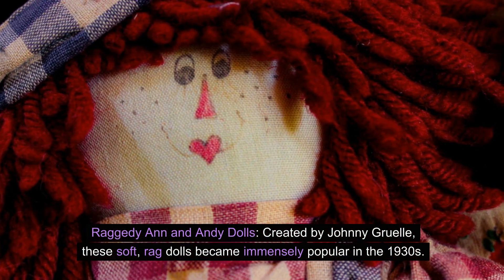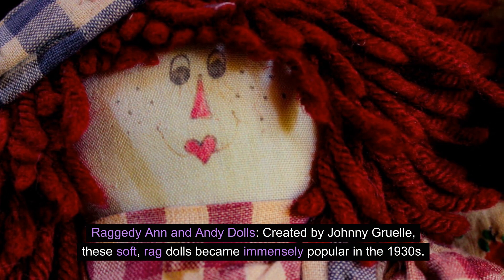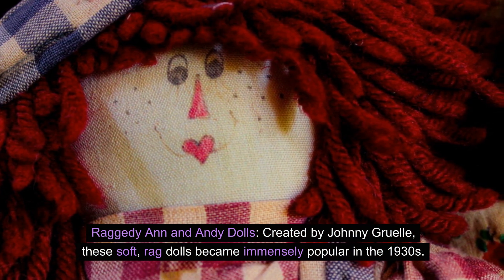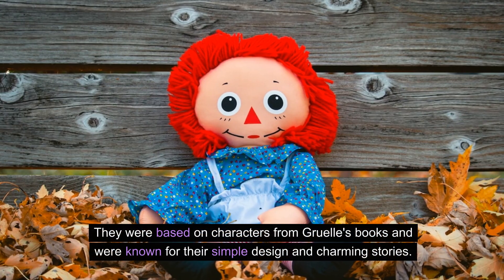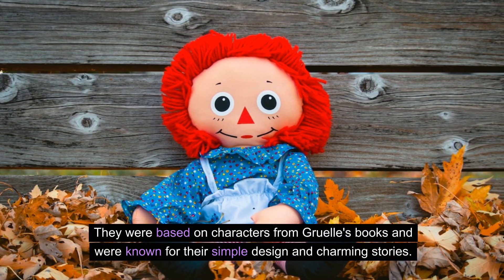Raggedy Ann and Andy dolls. Created by Johnny Gruel, these soft rag dolls became immensely popular in the 1930s. They were based on characters from Gruel's books and were known for their simple design and charming stories.